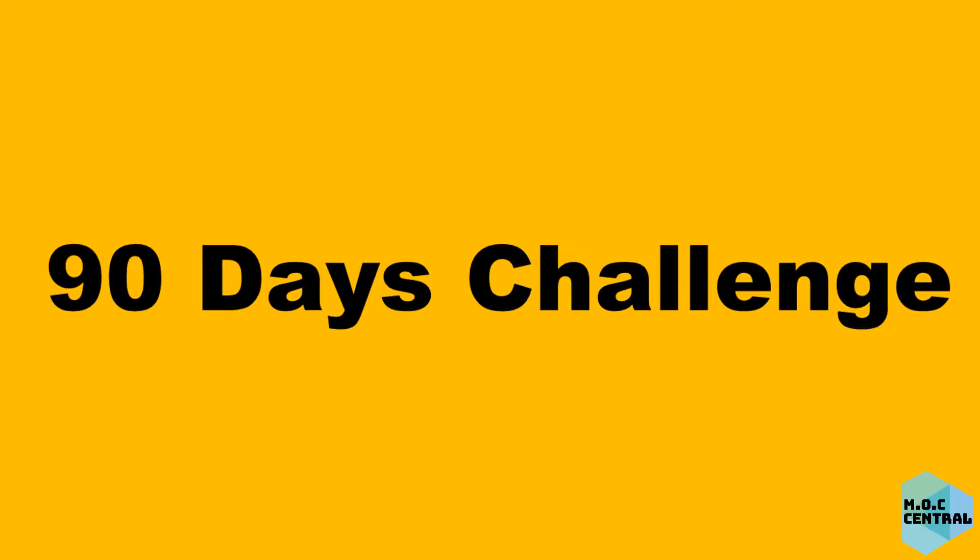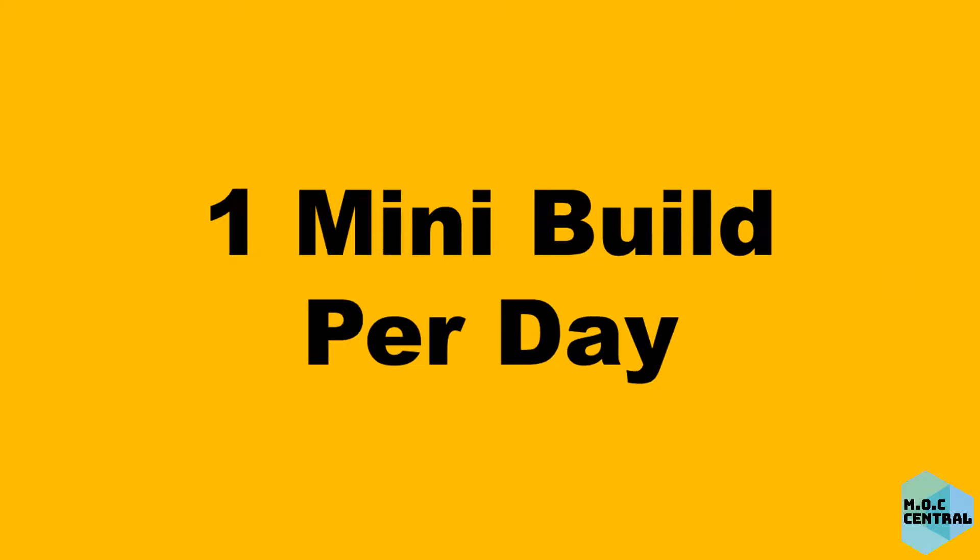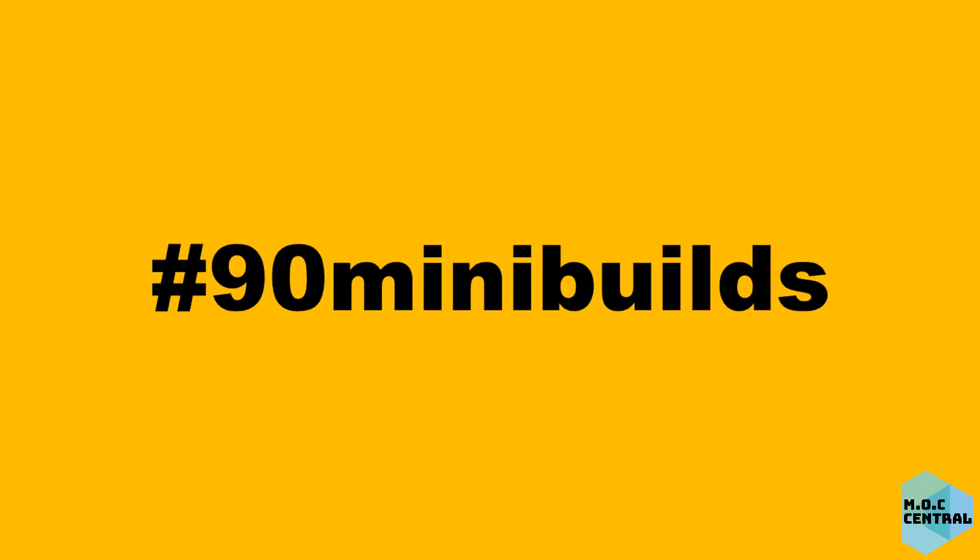I have a fun 90 days challenge for you. I will be posting one build per day with the hashtag 90 mini builds. You are welcome to join me for this challenge.